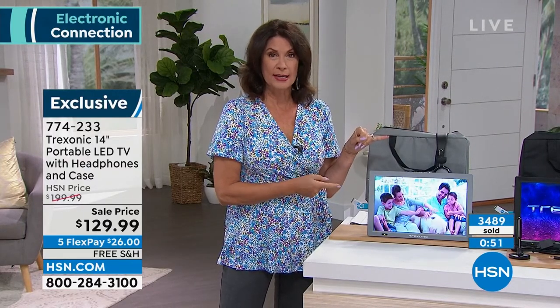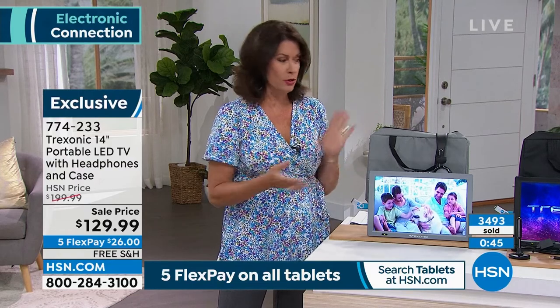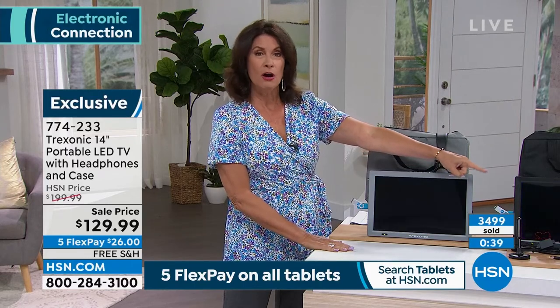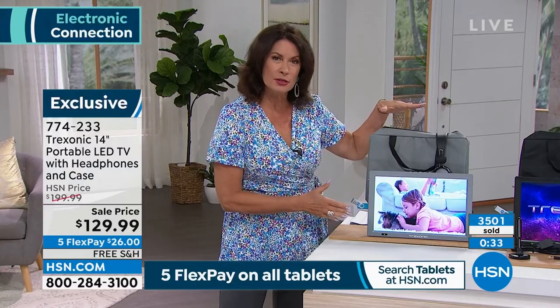In case of emergency, you're still going to know what's going on around you. As we get into fall and winter weather and lose power, you'll still have a way to watch TV. You can even recharge it in your car because we're giving you the car charger.